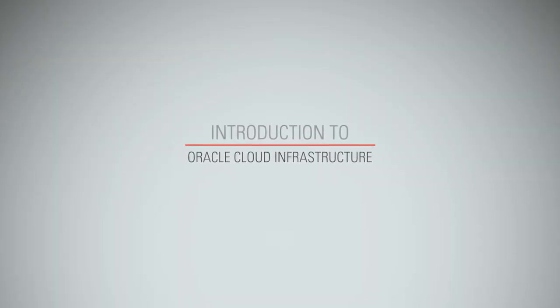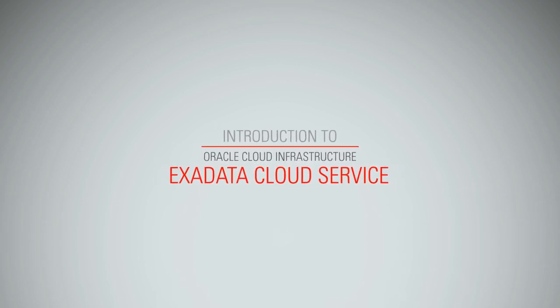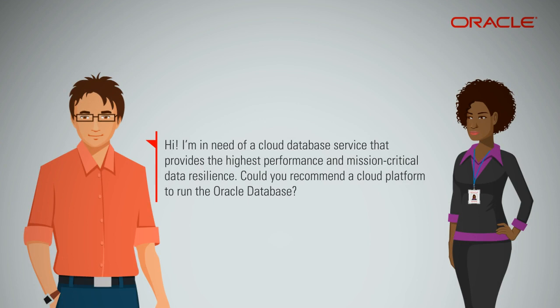Introduction to Oracle Cloud Infrastructure Exadata Cloud Service. I'm in need of a cloud database service that provides the highest performance and mission-critical data resilience. Could you recommend a cloud platform to run the Oracle database?